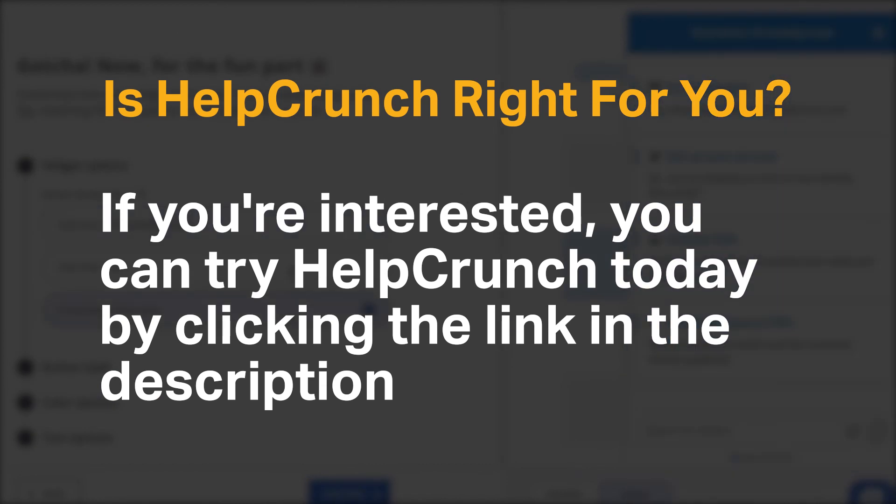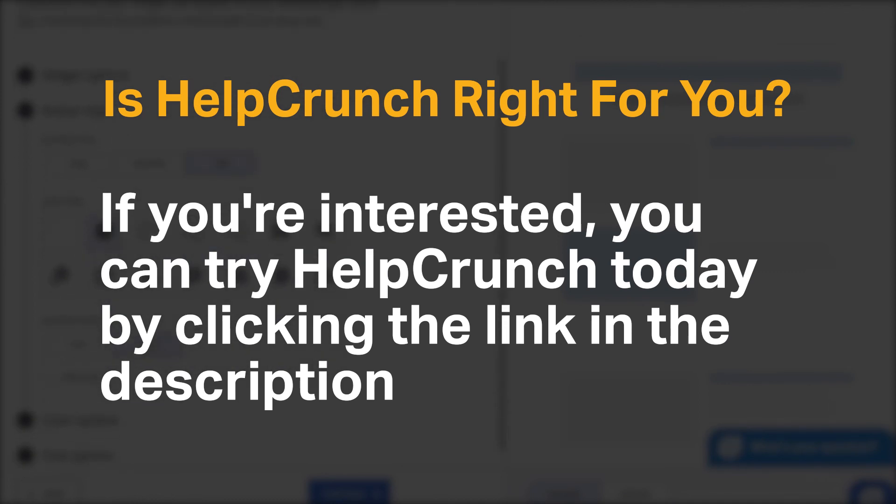Do you agree with the recommendation for HelpCrunch? We would love to hear your thoughts in the comments below. If you enjoyed our content, please like and subscribe.